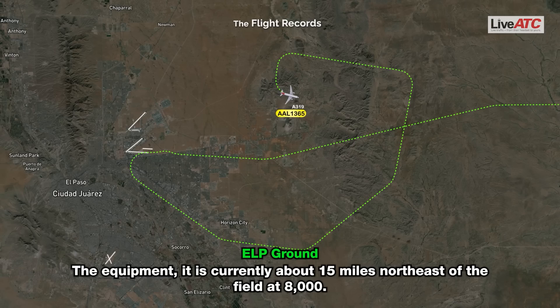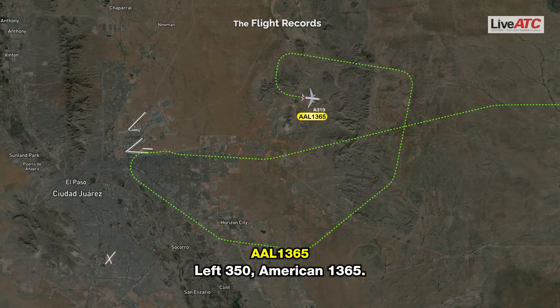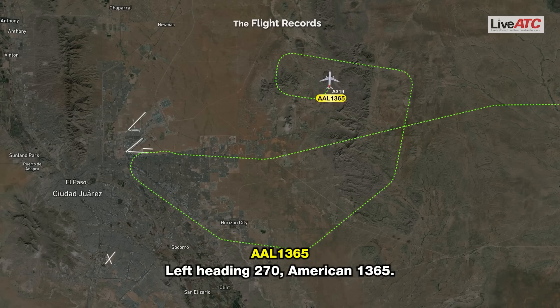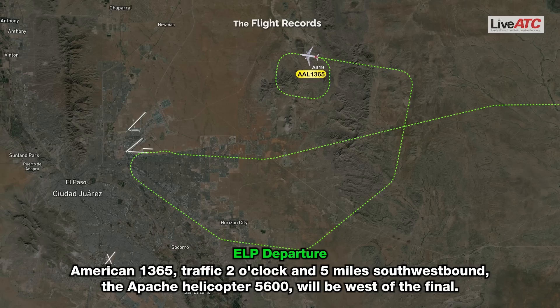The equipment is currently about 15 miles northeast of the field at 8000. American 1365, turn left heading 350. Left 350, American 1365. American 1365, turn left heading 270. Heading 270, American 1365. American 1365, traffic 2 o'clock, 5 miles, southwest bound, Apache helicopter at 5600. We'll be west of the final.